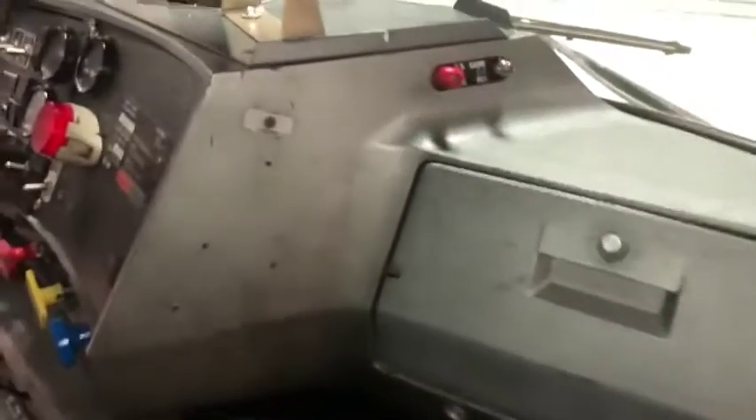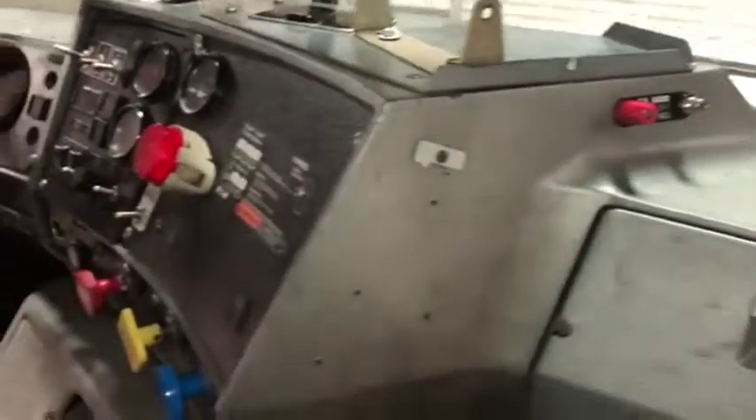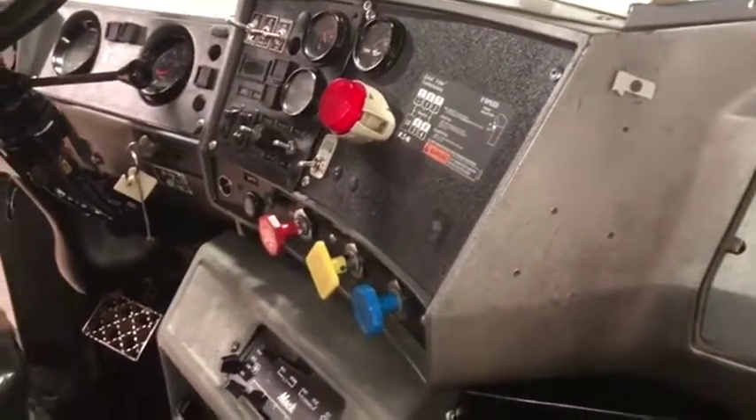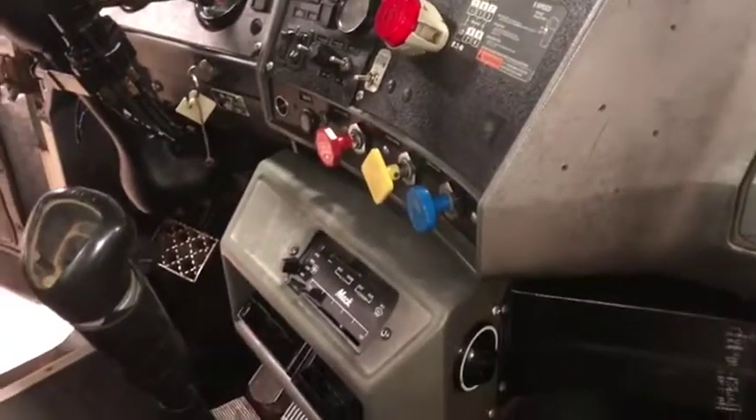Here's your dash. It's not all cracked or broken up, but it's got the plugs here for the CB. There's your instrument panel. There's your shift pattern — it has an 8 and 4, 9-speed transmission. It has an E7 Mack diesel engine.